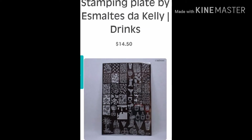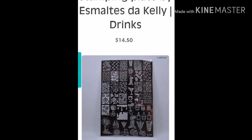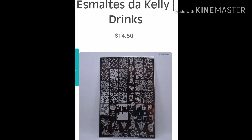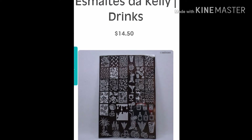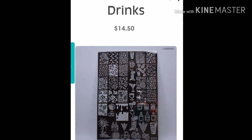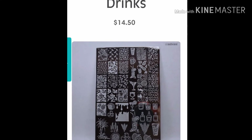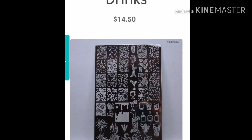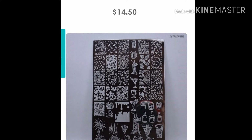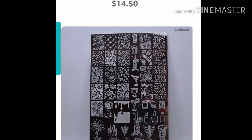Next up is the stamping plate by Esmaltes de Kelly, and it's just called Drinks. This one is $14.50 per plate, and it's pretty much inspired by drinks. This one does have a cap — only 150 available US, 20 available for UK. Normally I don't go too far out of my Maniology circle of plates that I purchase. Once in a while I might hop on an Uber Chic or a Clear Jelly because there's a sale.